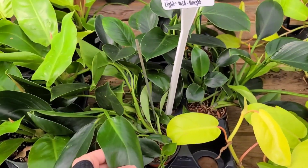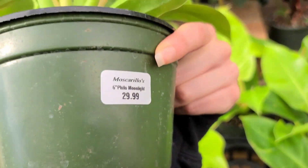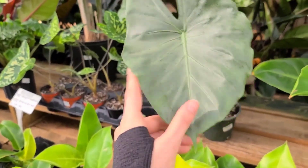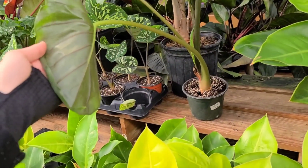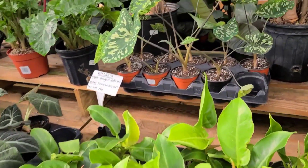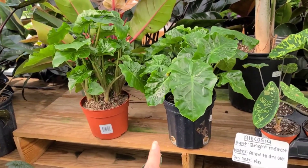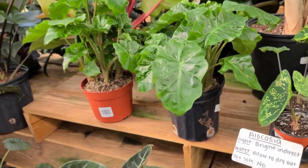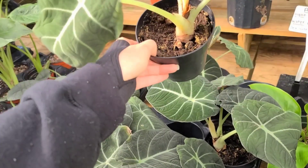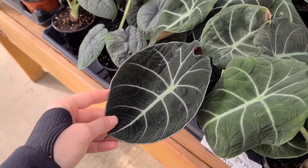These are labeled as Florida Green but they are not. Some Moonlights over here for $30. This Alocasia is really pretty for $25. And then we've got some Hello Beauty over here for $30. Some Alocasia Low Riders for $35. And then you've got some Black Velvet for $30 - it's a little bit more than I would recommend paying but they are a little bit bigger.